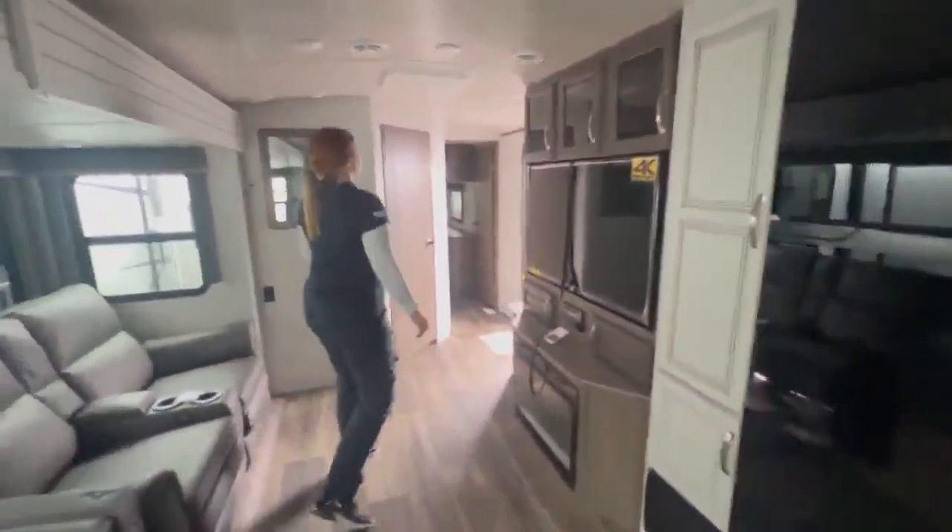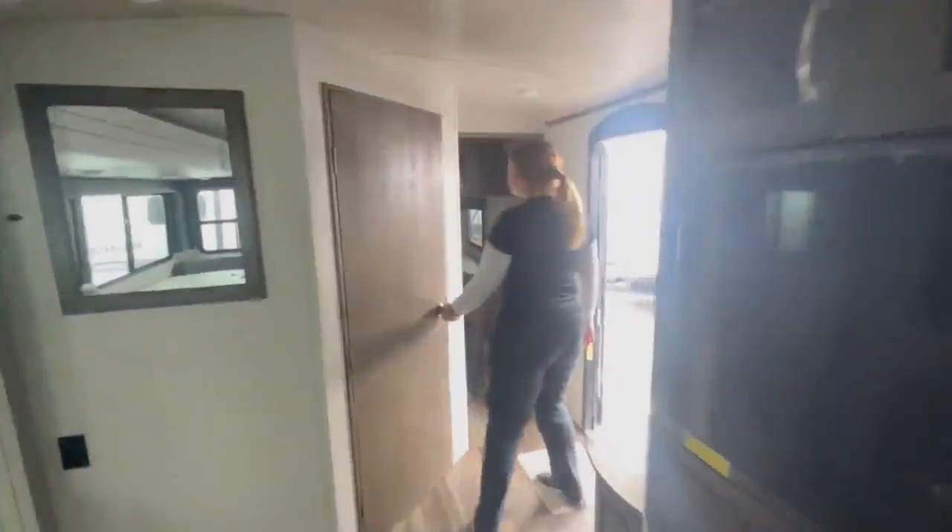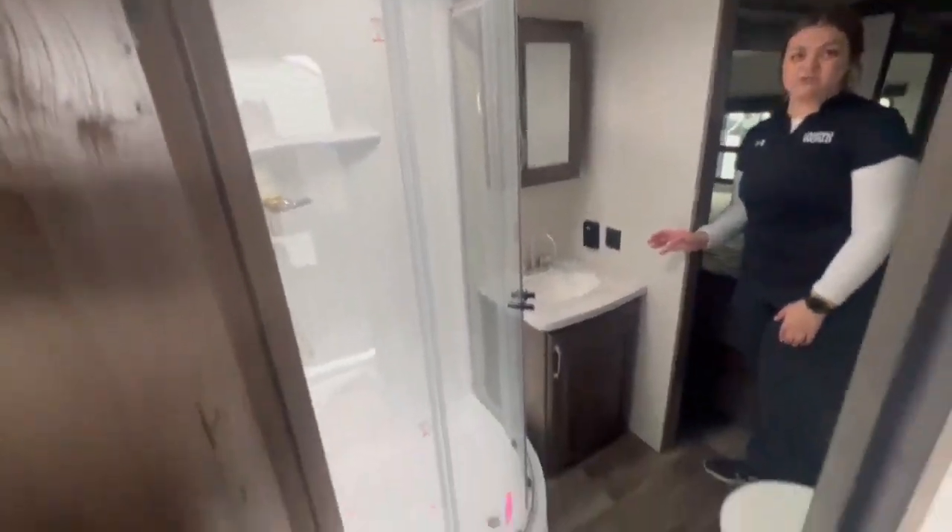It is a decent size as well. Over here, you're going to have the bathroom — nice size shower, your sink, and more storage as well for the bathroom.